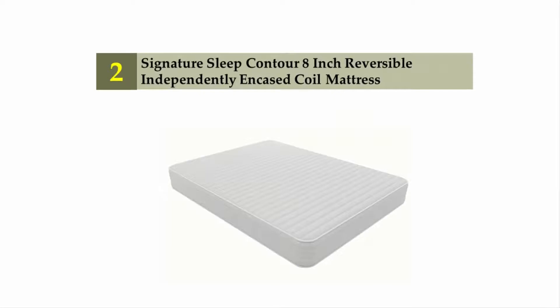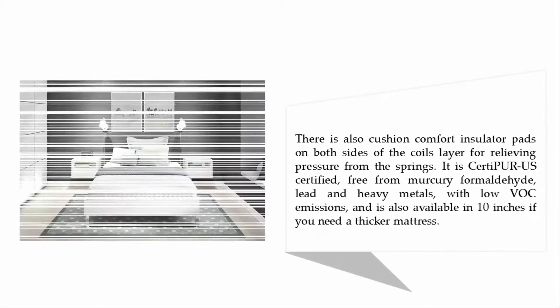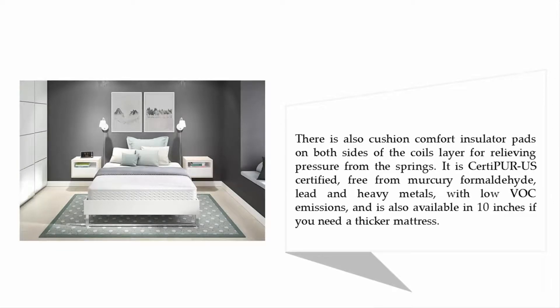At number two: the Signature Sleep Contour 8-inch reversible independently encased coil mattress. This reversible 8-inch mattress features 1.6 inches of high-density foam on both sides. The coils are independently encased to minimize motion transfer and provide tailored support for every part of your body. Cushion comfort insulator pads on both sides of the coil layer help relieve pressure from the springs. It is CertiPUR-US certified, free from mercury, formaldehyde, lead, and heavy metals, with low VOC emissions, and is also available in a 10-inch option.